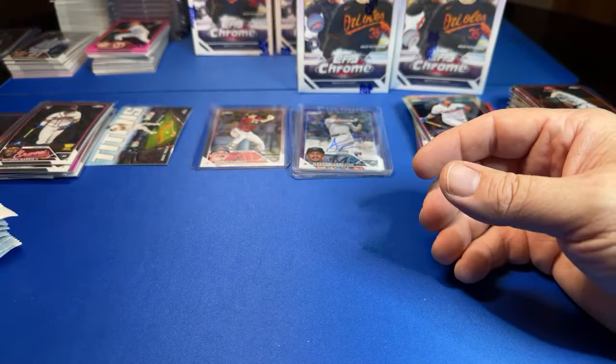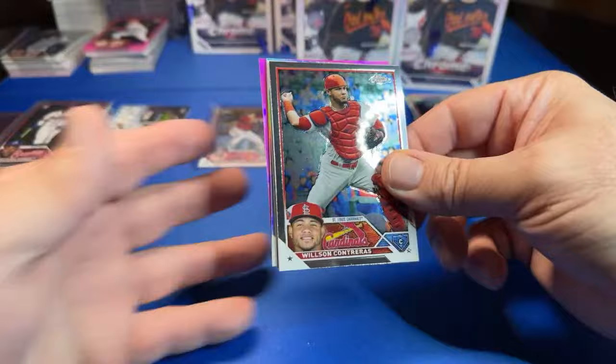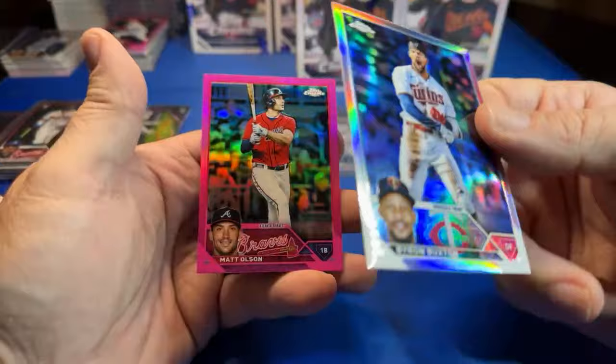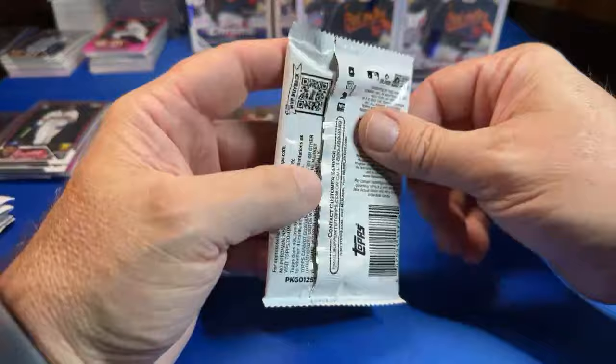Finish this case, see what a case brings us, and then do the recap. Keep up the grind — Wilson Contreras, Ryan Hayes, Miggy, Buxton, and Matt Olson. Keep that one around — you never know. That Buxton was a refractor, you never know with that.